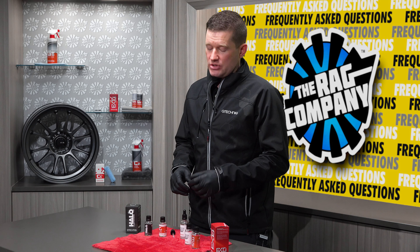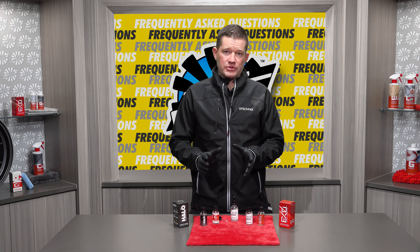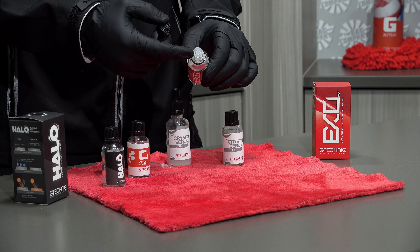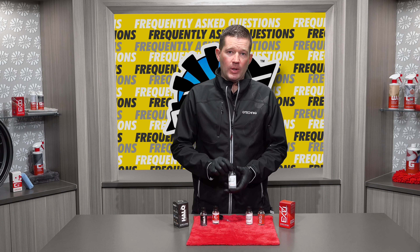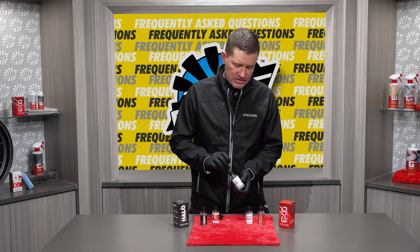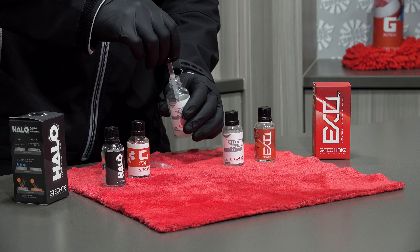Where it differs is our coatings that are applied via pipette, not the supplied dropper as seen here. People store CSL with the pipette all the time, and unfortunately that is one of the fastest ways to degrade the coating and shorten an opened bottle's shelf life. The reason being is the pipettes allow for air to get inside the bottle.